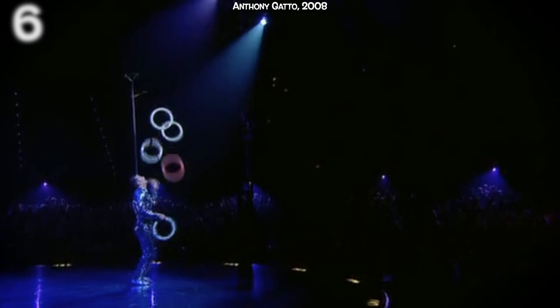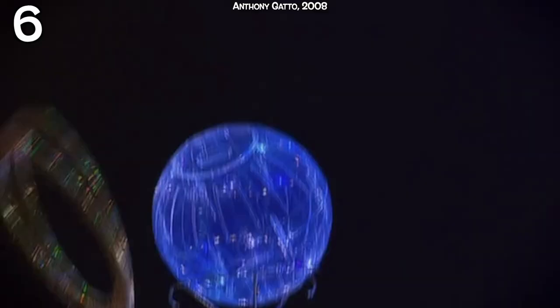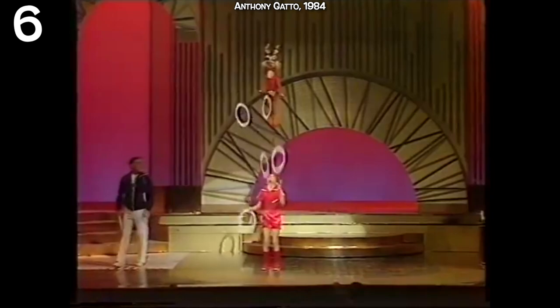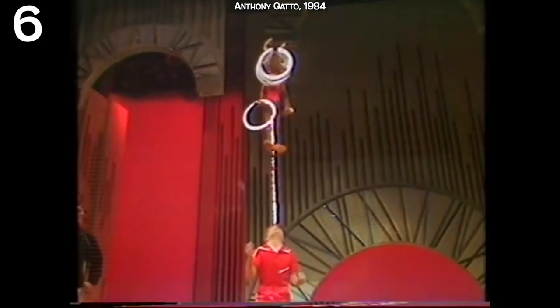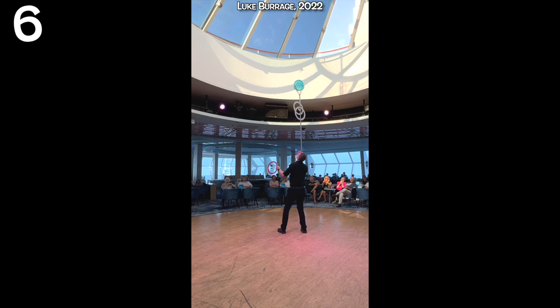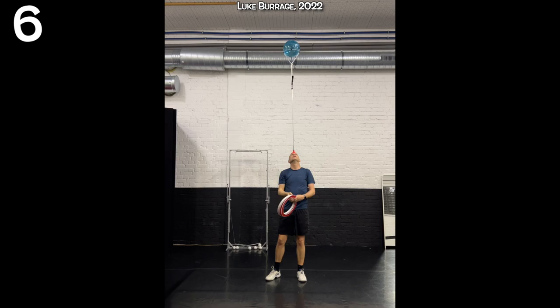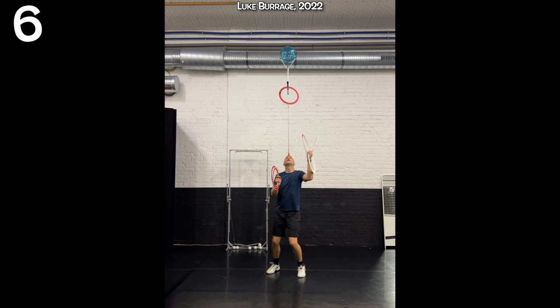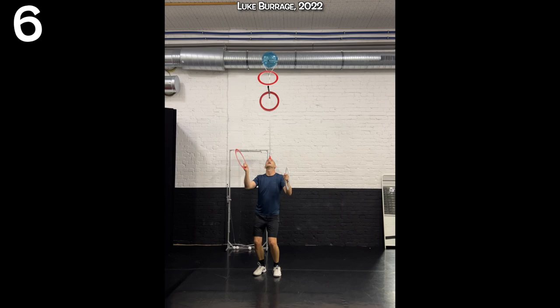Anthony Gatto retired in 2012 as undoubtedly the best technical juggler of all time. Many of his records still stand and many of his tricks have never been repeated. Many professional jugglers would be happy to repeat even one trick or sequence that he used to perform on stage every night — most jugglers would be happy to match a juggling trick as he could do it on stage aged 10 years old and already a professional juggler. Luke Burridge from the UK has recently been working on one of Gatto's signature tricks, and performed a six ring version of Gatto's five ring and balance trick. Many tricks on the big tricks list are featured just because someone has matched, or slightly exceeded, tricks that Anthony Gatto could have done in his sleep 20 years ago.